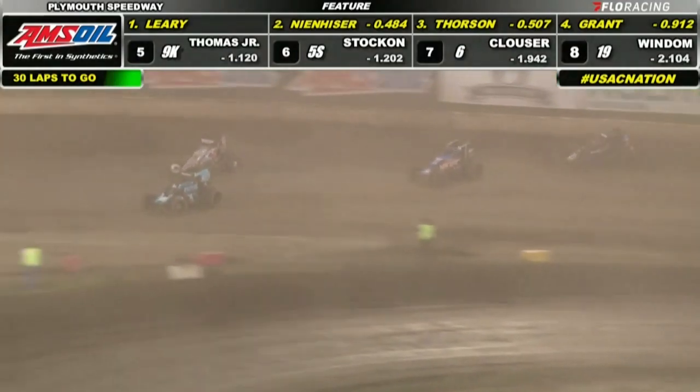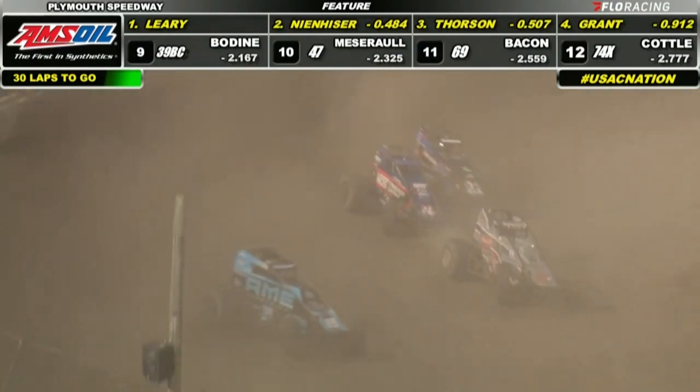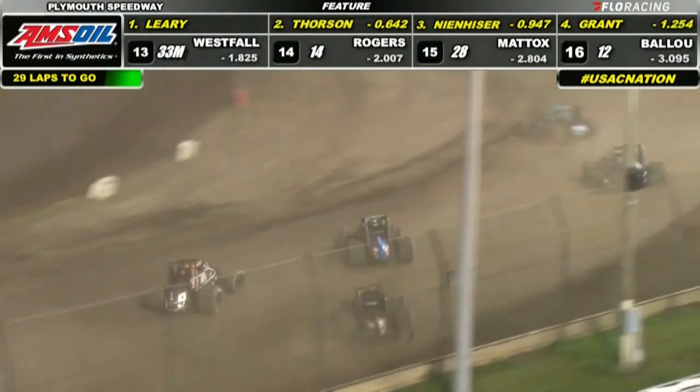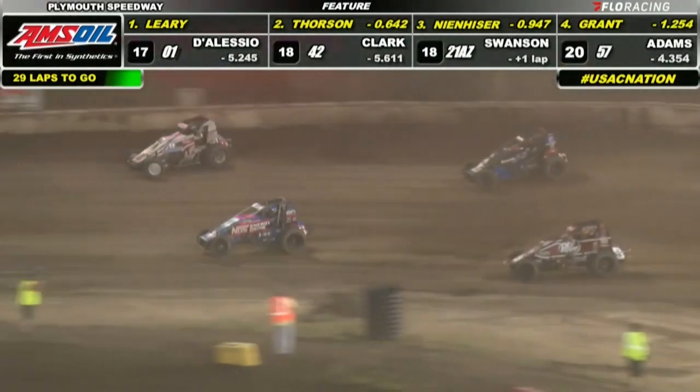Lap number two. C.J. Leary's loving it. Tanner Thorson tries to pull the same move he did on Meneiser over in three and four. Meneiser tries to gather him back up and get going, but he's not able to. Here comes Justin Grant, car number four, up to position number four.